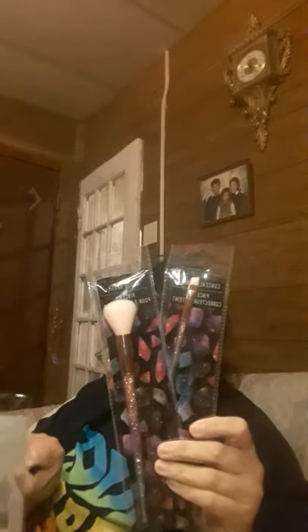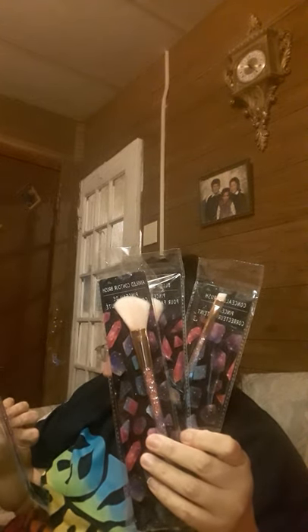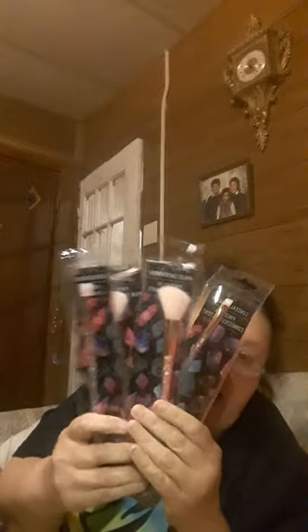Then I got this. It says 'The Sky's the Limit' and it's a little photo frame. And then I got these makeup brushes — the concealer brush. I think these are so cute. Then you have the blush brush, the angled contour brush, and the eyeshadow brush. These are so neat. I was so happy to find these. I love makeup brushes.